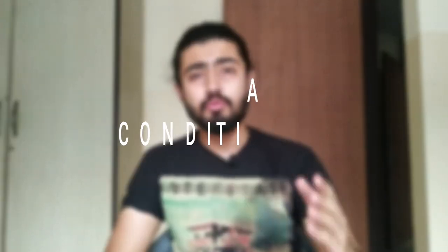So let's go to our next hack. This hack is very simple, but we avoid it all the time: use a conditioner.